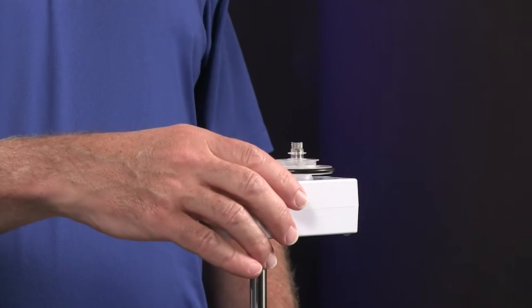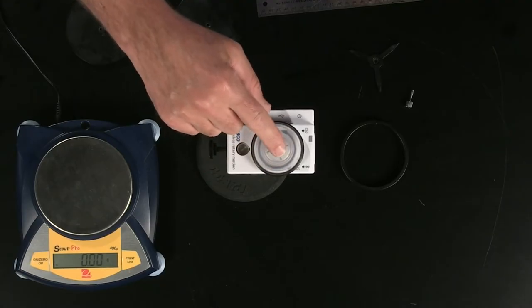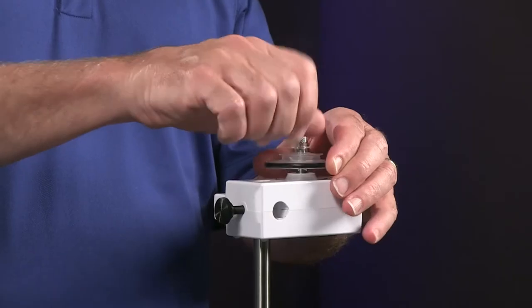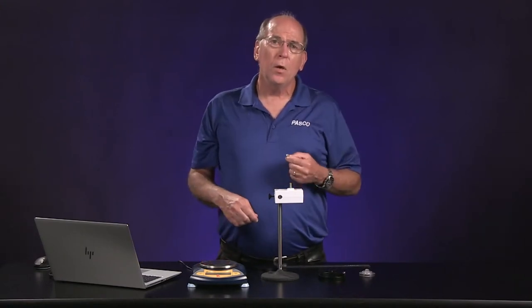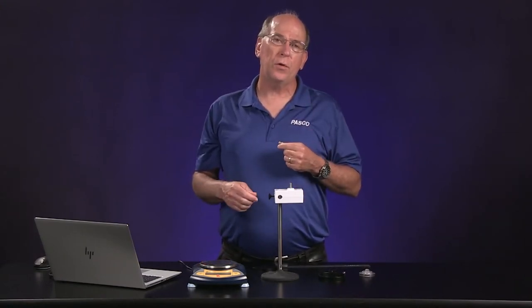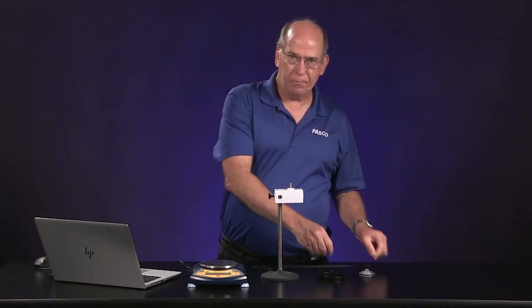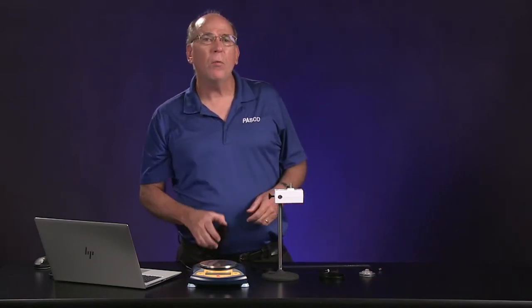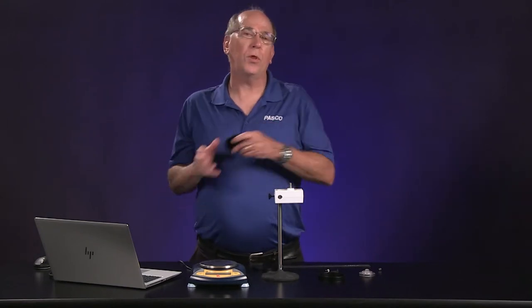We have mounted this wireless rotary motion sensor horizontally on a support rod. It measures the angular velocity of anything attached to the axle. We can remove the plastic pulley and attach a disc to the axle with this short screw. There is a longer screw that comes with the disc that is used for the last experiment — don't mix them up. You'll try and predict what will happen when we drop an object on top of the spinning disc, then observe and measure the collision and learn from comparing your prediction to the actual outcome.